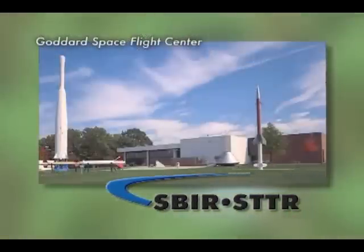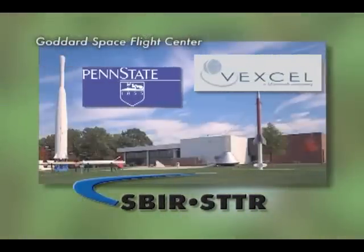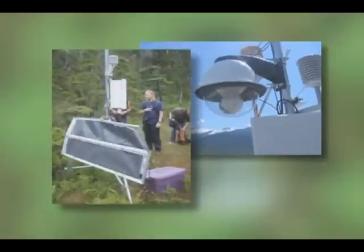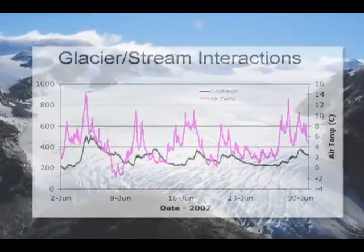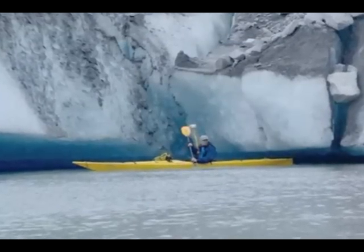Through STTR funds from Goddard Space Flight Center, Vexel and Penn State University created an autonomous wireless network. The idea was to be able to have these wireless nodes — we could deploy those in Greenland, Antarctica, and Alaska — and we could monitor the ice flow and conditions in those areas without having scientists on the ice.